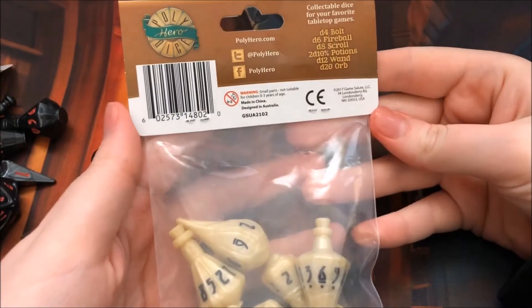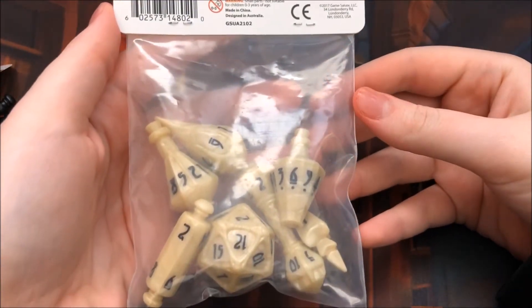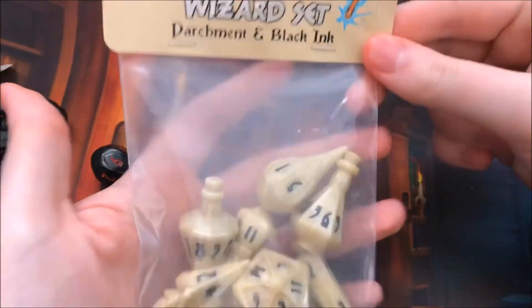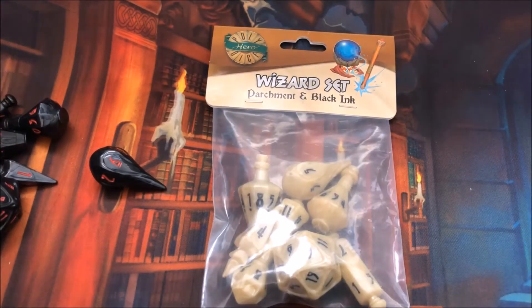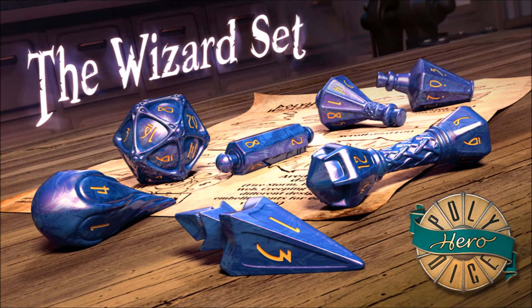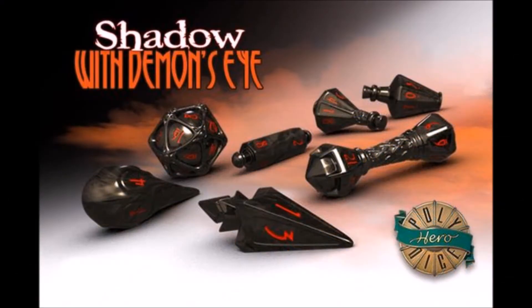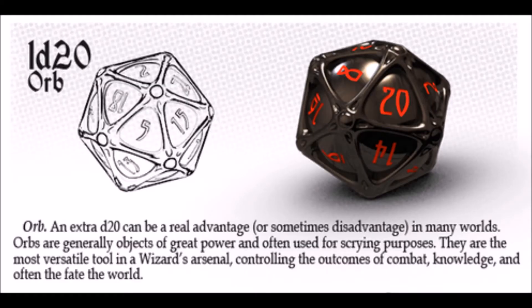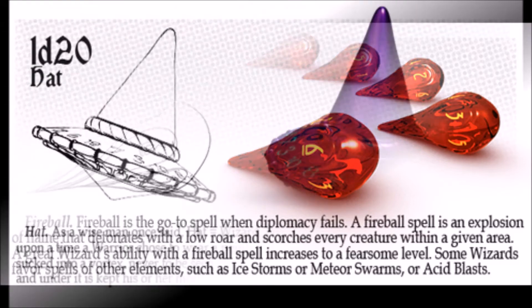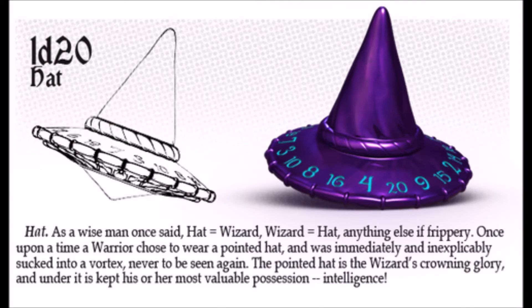I hope you guys enjoyed this video. Working with Polyhero was awesome and they have some amazing dice. Honestly, the dice themselves are 7 out of 10, but working with the company and how easy it was to talk to everyone, I'd give this whole experience a 10 out of 10. I hope you guys liked this video and I hope to talk to you guys again really soon. Bye.